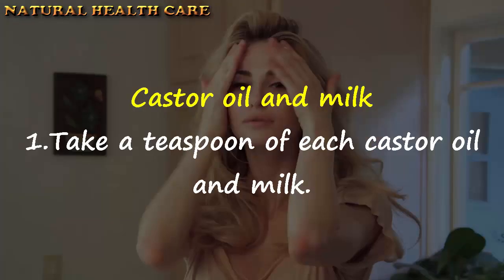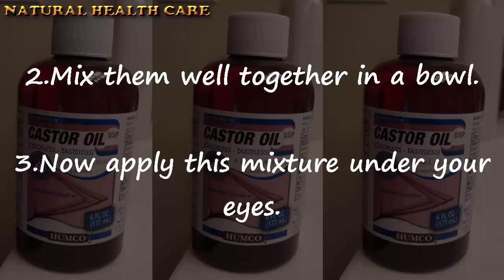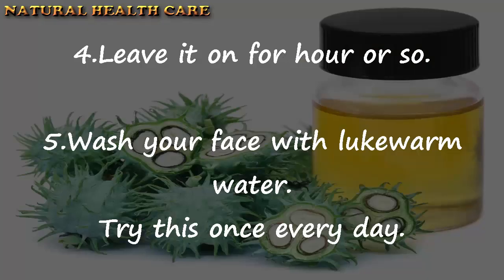Castor oil and milk: Take a teaspoon each of castor oil and milk. Mix them well together in a bowl. Now apply this mixture under your eyes. Leave it on for an hour or so. Wash your face with lukewarm water. Try this once every day.